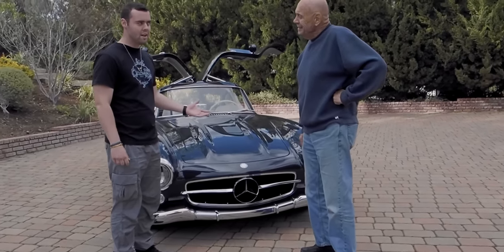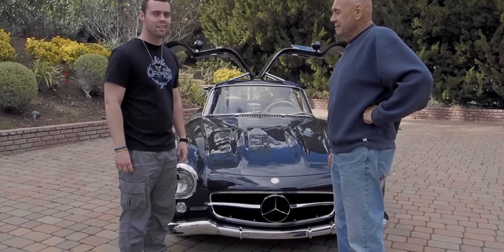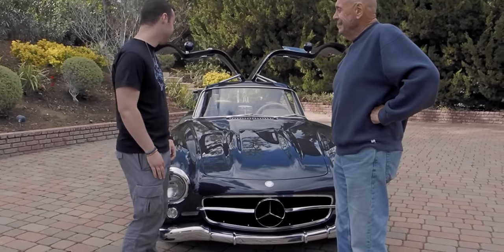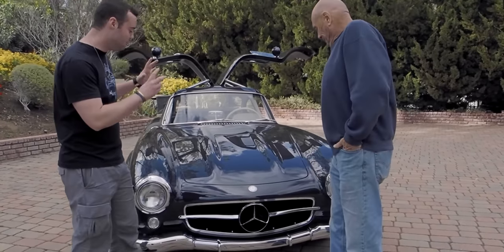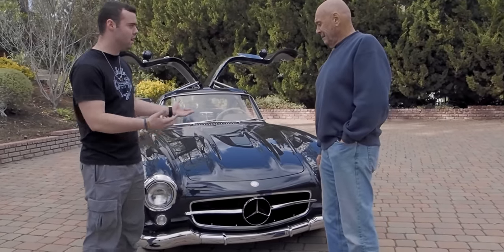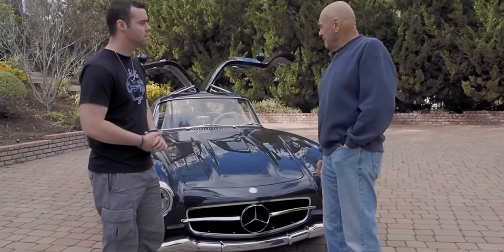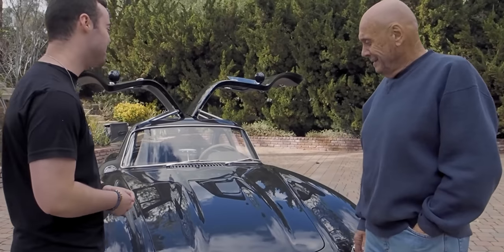Does it drive like a race car? Well, it's got the feel of a race car — it's a handful. Could you imagine owning this? They're almost all silver, so what is this color? It's anthracite. They made a few of them, but not a whole lot.